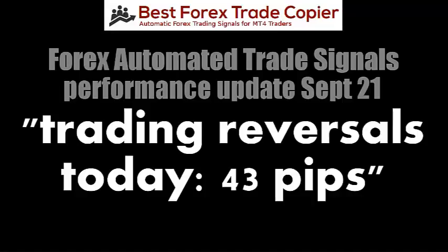Hi, this is Joseph. It is Monday, September 21st, 2015, and I just wanted to do a quick review on the trades we executed with the trade copier.